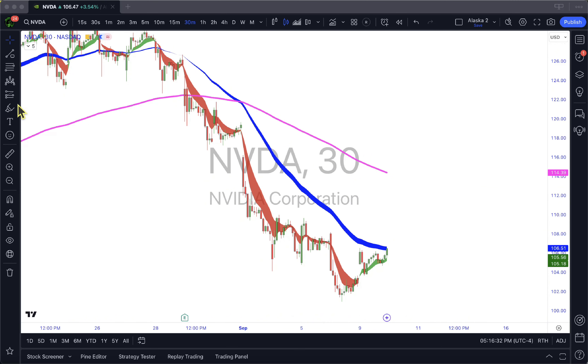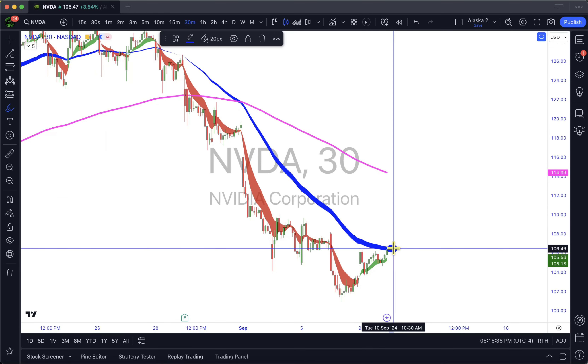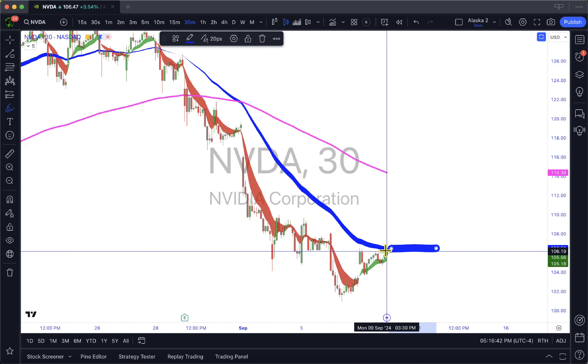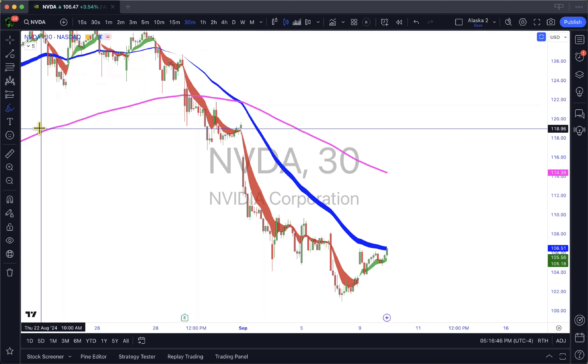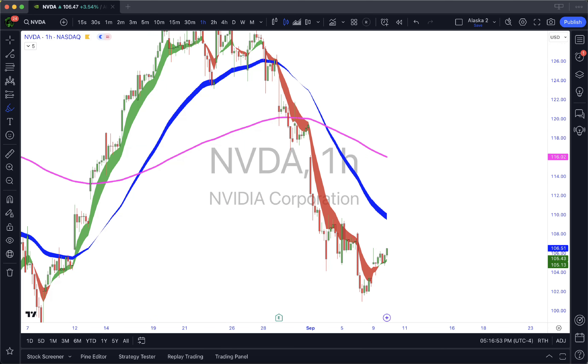If you follow me on this channel you understand that NVIDIA is what everybody is following. So if you do SPY, you're watching NVIDIA. Look at where NVIDIA is — we are at that blue line. It is decision time, it's go time. I'm going to show you a little secret — not a guarantee, but I saw this today.